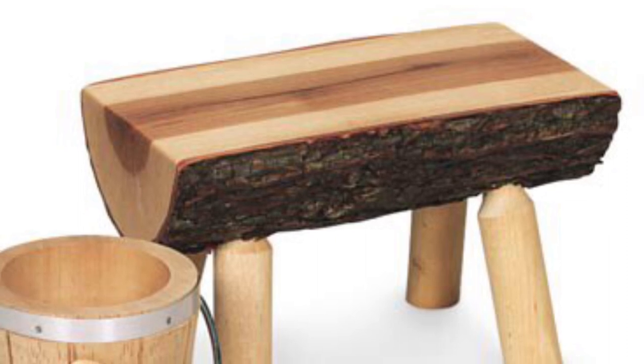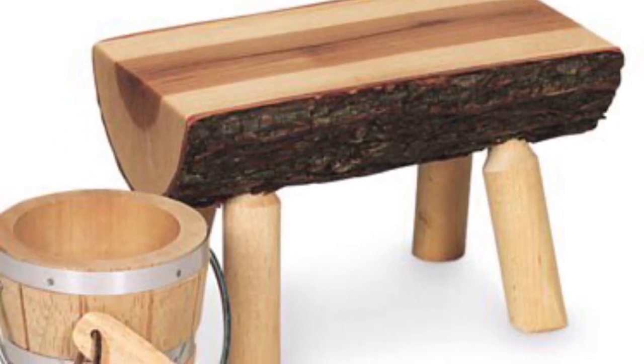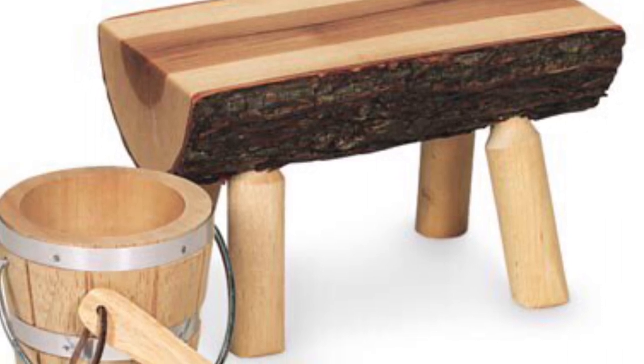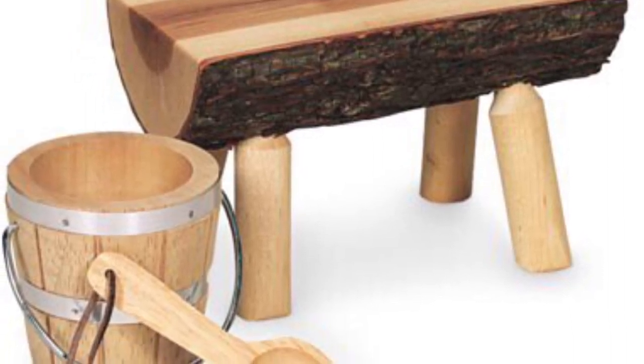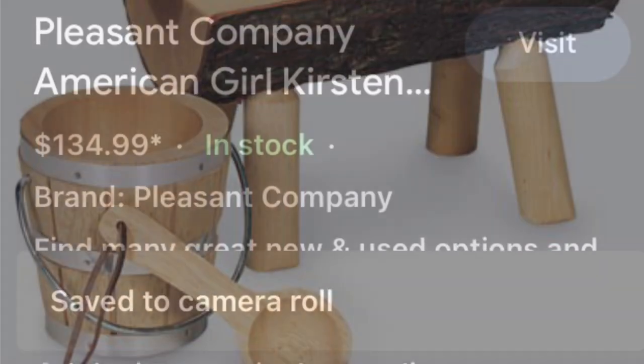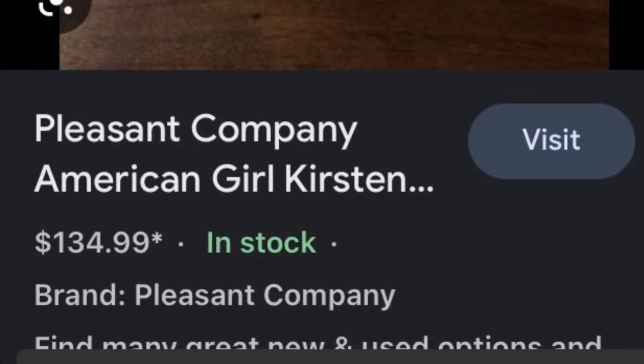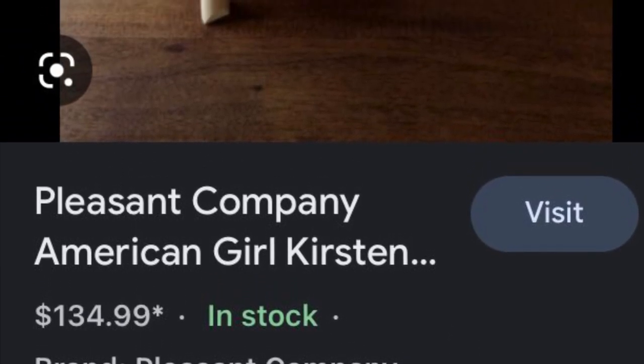Keeping on the theme of Kirsten, here is her school bench. Another item I didn't even know existed, this one is a little bit cheaper, so it is easier to find, but I honestly didn't know this was ever a thing. I've never seen it in any of the magazines, but it's pretty cute. I like it. It's very folky.